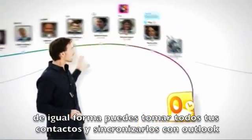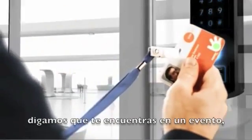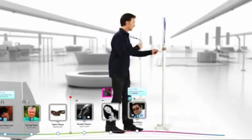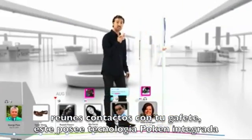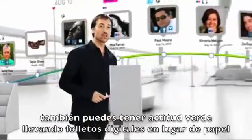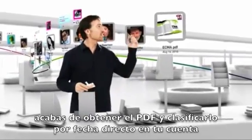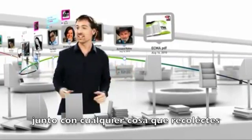You could also take all your contacts and sync them with Outlook. Now, say you're at an event. Instead of exchanging paper business cards, you collect people with your badge. This one has Pokken technology built in. You can also be green and collect digital brochures instead of paper — just touch this tag here with your badge. That's it. You've got the PDF neatly classified in your account, along with everything else that you collect here.